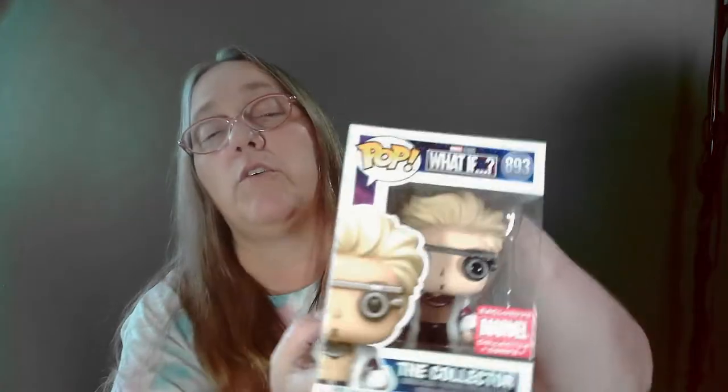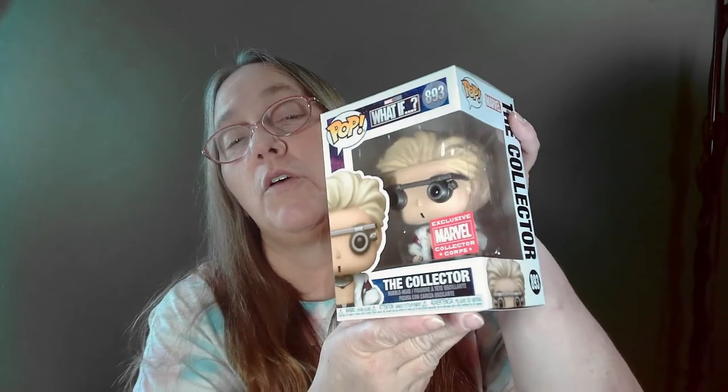This is The Collector from the Marvel What If core box. Now I believe we had him because we did get the Marvel core What If box. I don't know if we still have it — I may still have this pop — but it's not something we collect.